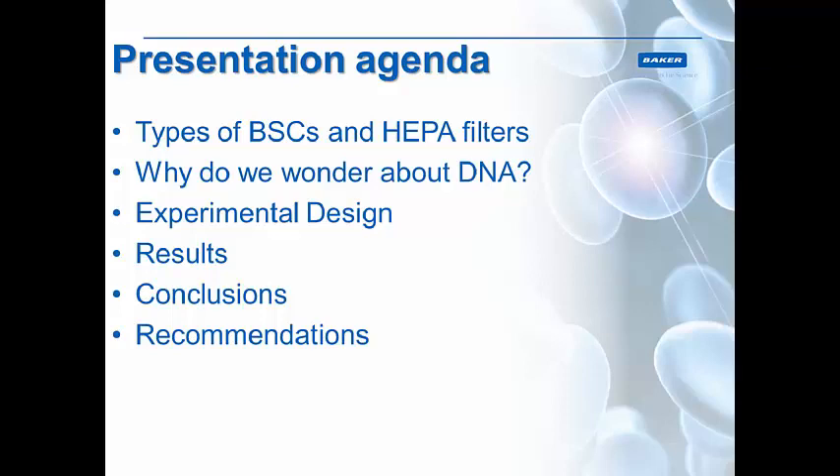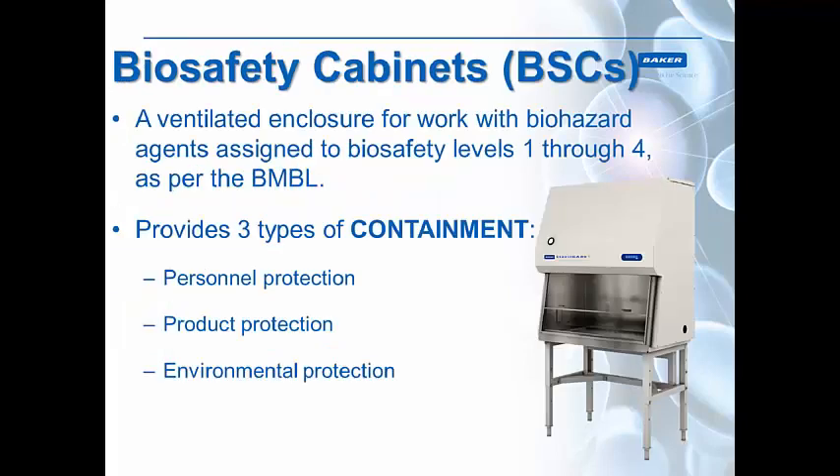Today's presentation will cover different types of biosafety cabinets, or BSCs, and HEPA filters and how they work. We're also going to be talking about DNA and why this is a problem in HEPA filters. Then we'll go into the experiment design, results, conclusions, and some recommendations for how to deal with this problem.